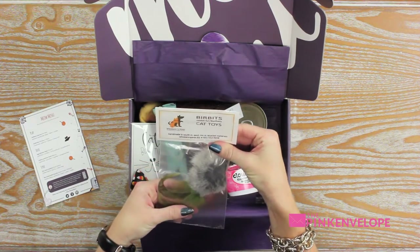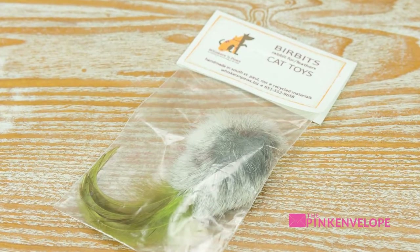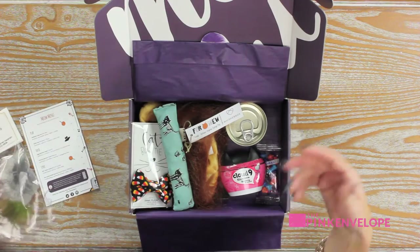Verbets rabbit fur feather cat toys — my cats love these toys. I love them because I can film them and they'll play a while on their own before coming back to me.